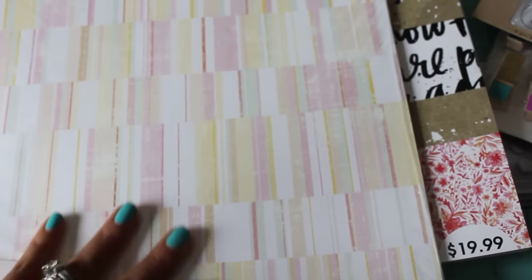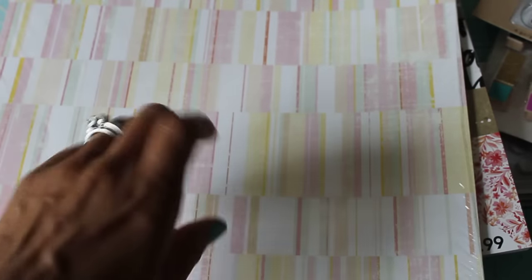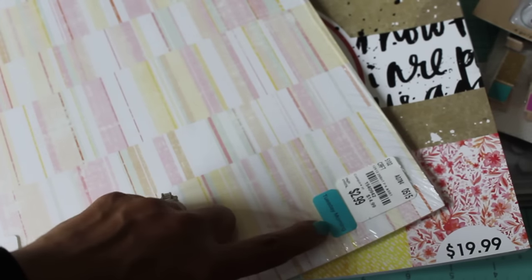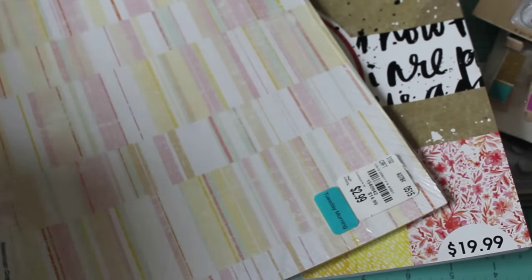I found this pad — it's American Crafts and there's probably like 50 sheets of the same color, but I just thought it was really pretty. I like the pastel colors, and the back has a pretty pink design which I can die-cut lots of different things out of and make envelopes — it's good for swaps. That was only $2.99 and it was an additional 20% off because it had a teal sticker, so I found that in the clearance section.